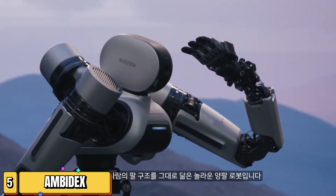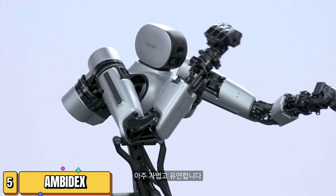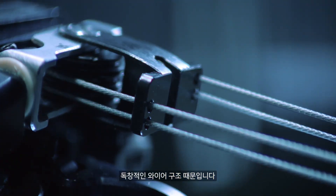Picture this: a dual-arm robot, lightweight, quick, and capable of human-like manipulation. This isn't a scene from a sci-fi movie — it's reality, and it goes by the name Ambidex.